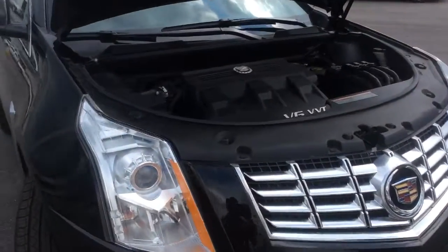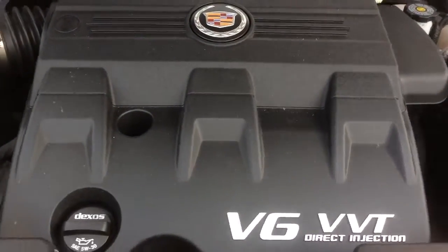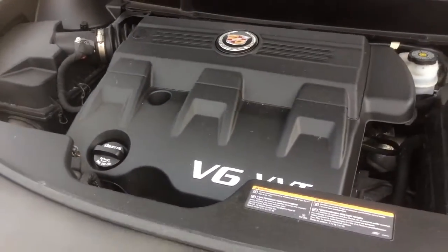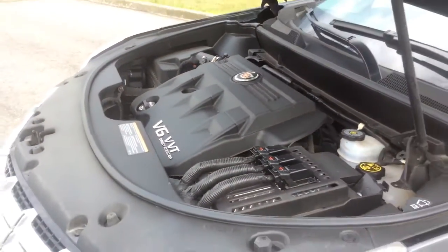Underneath the hood, the SRX has a very neat engine compartment. This is a 3.6-liter V6 engine with direct injection and variable valve timing, producing 308 horsepower.